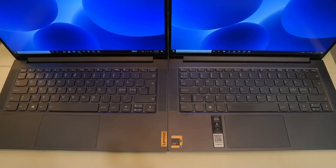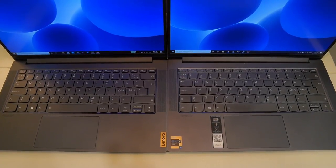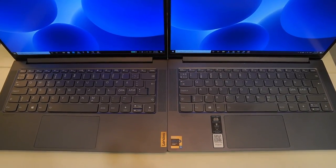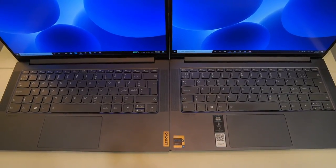The trackpads are also exactly the same between the two, which is a good thing. The trackpad has a very nice feeling to the touch — it is a glass trackpad and works really well with Windows gestures. The only thing I wish for is that it was a slight bit bigger, as there is space on the palm rest to make it larger.